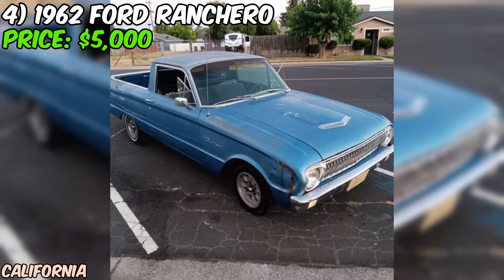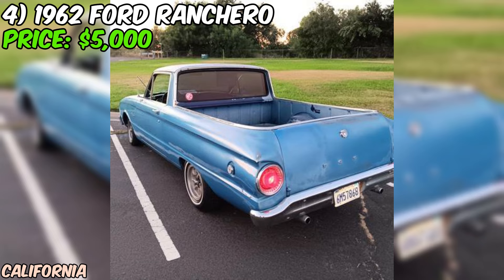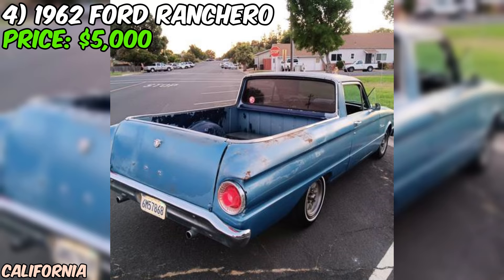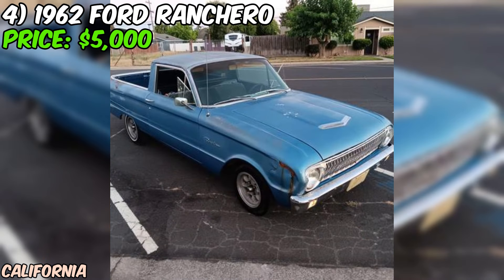The seller mentions that the Ranchero runs and drives great, and that everything works, indicating the car has been well maintained. One of the most appealing aspects is that the car is registered until October 2024 and doesn't require a smog check, so you can enjoy cruising without any paperwork hassle. The odometer reads 85,000 miles — not excessively high for a car of this age. The seller also has the pink slip title in hand, indicating a clean and straightforward sale.